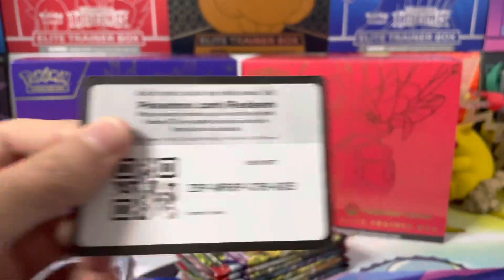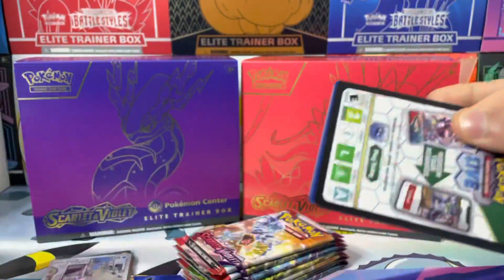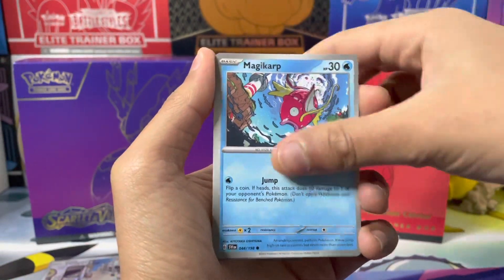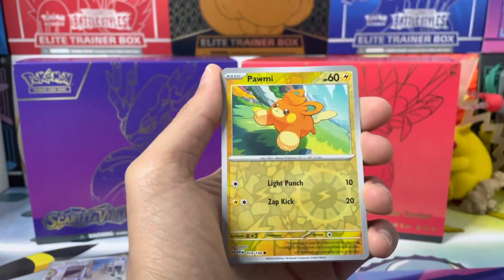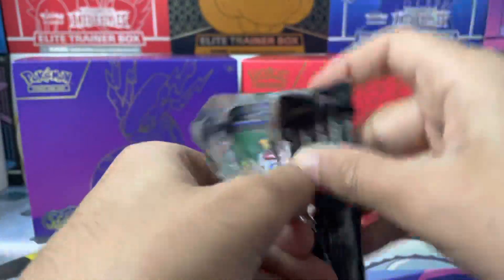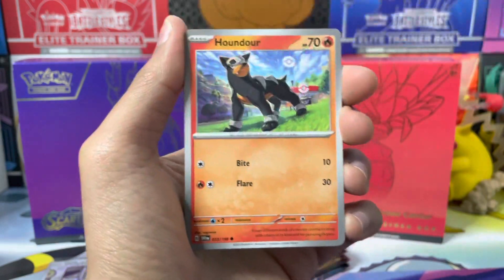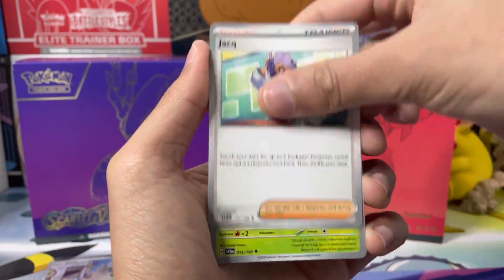In the Sword and Shield era, the Pokemon Center elite trainer boxes didn't give you an exclusive promo card — you just got the same promo card. So the whole point of purchasing the Pokemon Center elite trainer box was purely for the artwork of the sleeves, and I believe some of them had a large coin, but that was it. For Scarlet and Violet they've done away with the coin and basically just gave you an extra promo card, which is way better in my opinion. I'm a card collector — I would much prefer a promo card rather than a promotional coin.